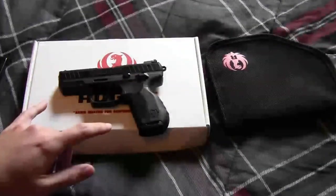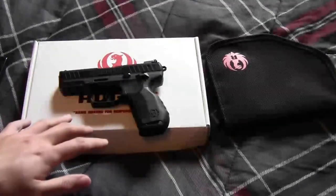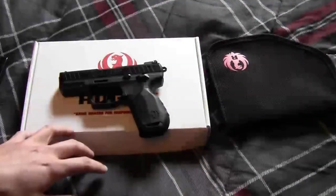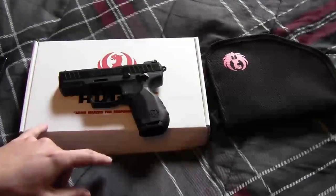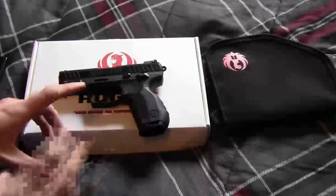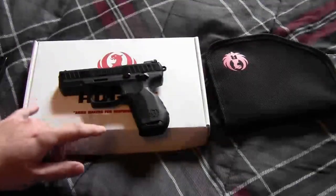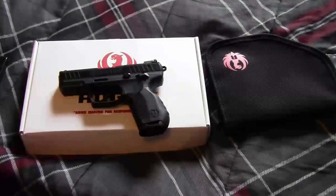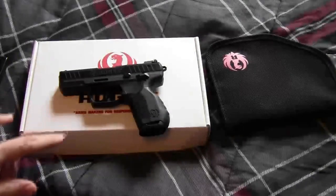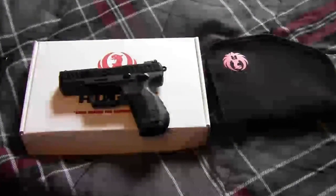About two days later, I got a call from the gun shop saying they got my handgun. I went down, got the serial number, and since I live in the great state of New York, I had to bring that slip of paper with the serial number and all the information about the gun down to the police station. Basically, what I had to do was get the old serial number from the incorrectly assembled gun removed from my pistol permit.